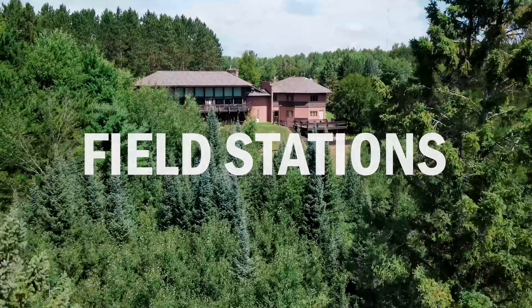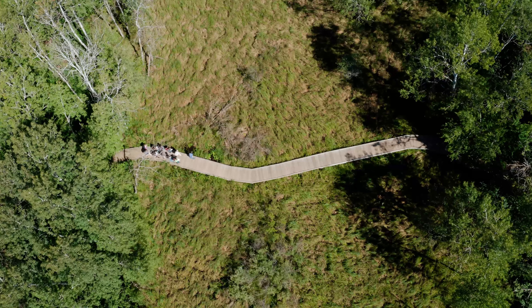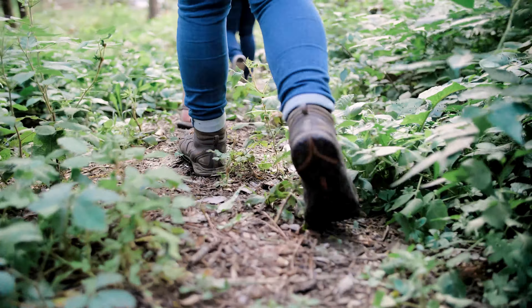The College of Natural Resources has three main field stations. The field stations owned by UW-Stevens Point are really an integral part of the College of Natural Resources program. There are three stations and each one offers a unique experience for students.